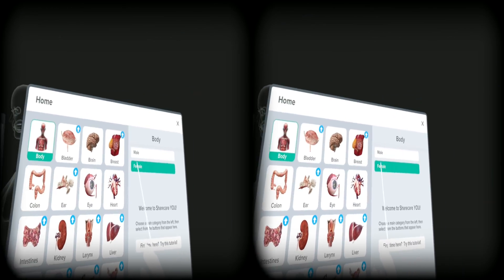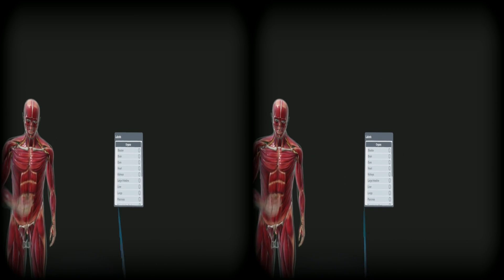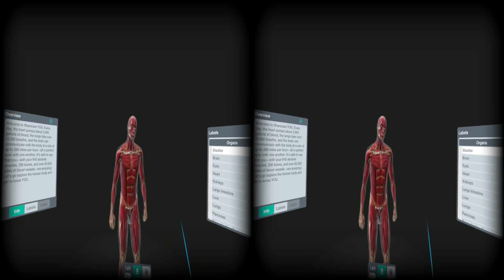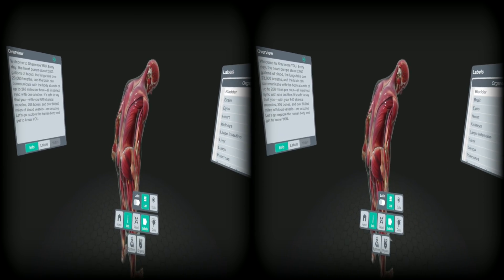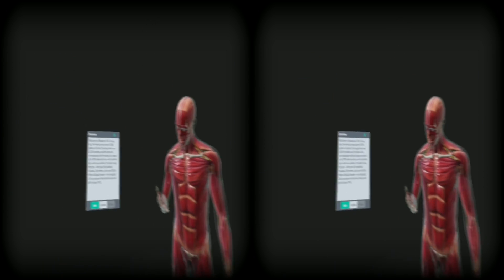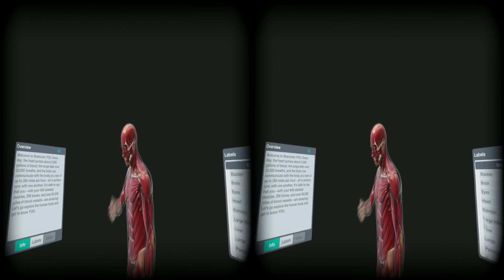Oh yeah, here we go. Welcome to ShareCare. Every day the heart pumps about 2,000 gallons of blood, the lungs take over 23,000 breaths, and the brain can communicate with the body at a rate of up to 268 miles per hour — all in perfect sync. You with your 640 skeletal muscles, 206 bones, and over 60,000 miles of blood vessels are amazing. Let's go explore the human body and get to know you.